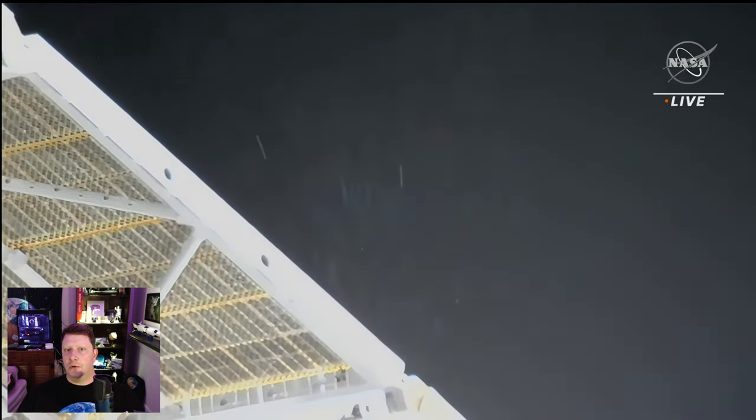Soyuz MS-22 launched on September 21st with ISS Expedition 67 crew members Sergei Prokopiev, Dmitry Patelin, and Frank Rubio. It was planned to return them to Earth this coming March, but now the fate of the vehicle is in question.